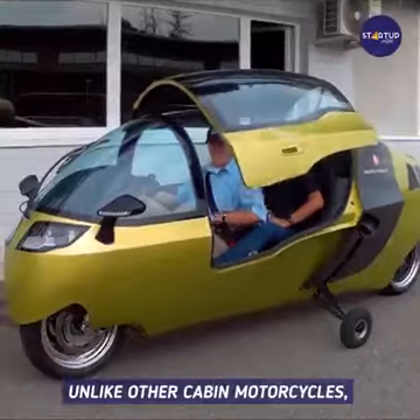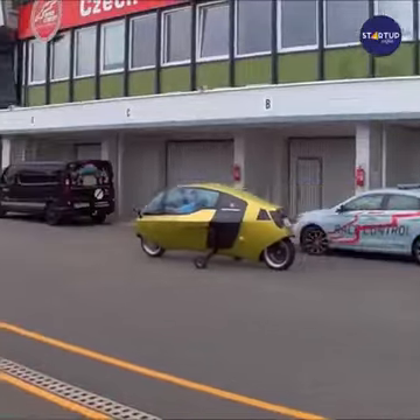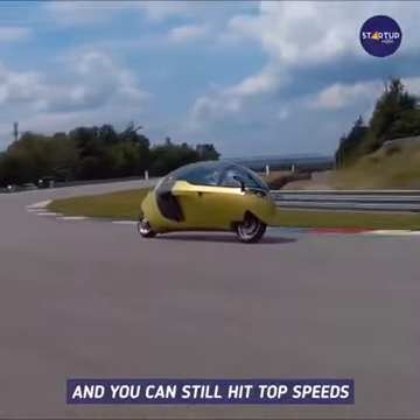Unlike other cabin motorcycles, the Monoracer can carry two people — the rider and the passenger. You will have plenty of room to stretch and move in this vehicle, and you can still hit top speeds.